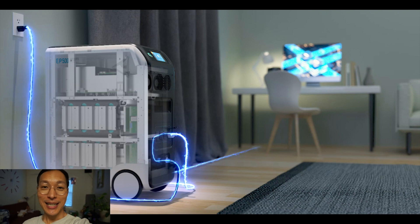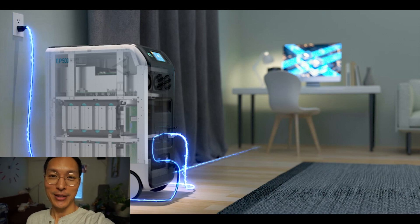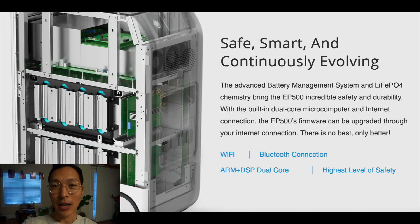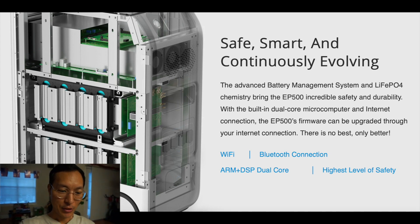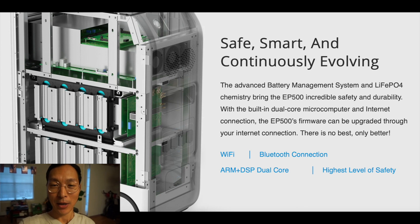It's got up to 6,000 charge cycles before the battery starts to degrade, so there's a lot of usage you can get out of this thing. It has tons of slots, including wireless charging pads, and you can put your USB-C in there for tablets and fast-charge electrical devices. It's also got a smart battery management system, so you can connect it to the internet and it will upgrade the device through firmware updates. It's really top-of-the-line.